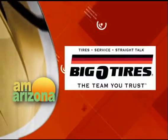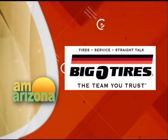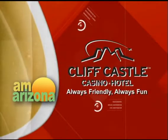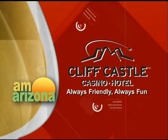Today's show is brought to you by Big O Tires of Prescott, the team you trust. By Cliff Castle Casino Hotel, always friendly, always fun.